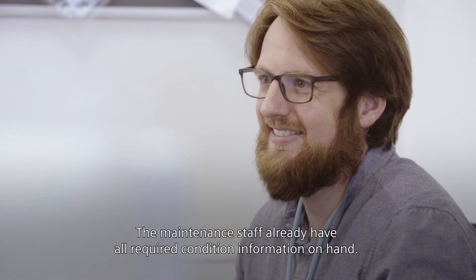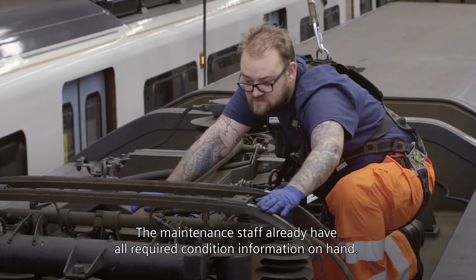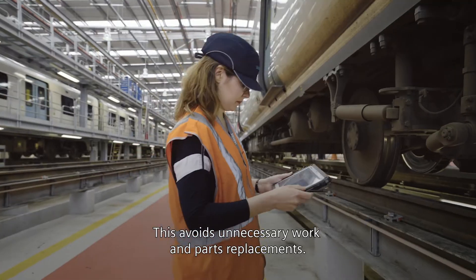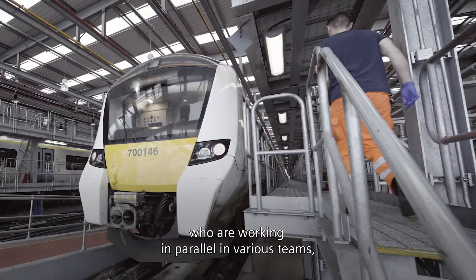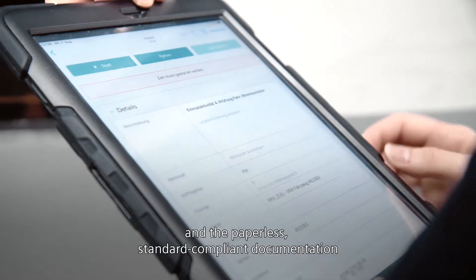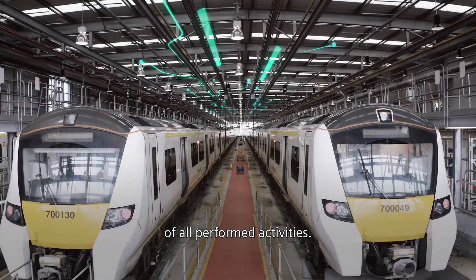The maintenance staff already have all required condition information on hand. This avoids unnecessary work and parts replacements. Mobile user interfaces guide the staff, who are working in parallel in various teams, through the digitally planned workflow and the paperless, standard-compliant documentation of all performed activities.